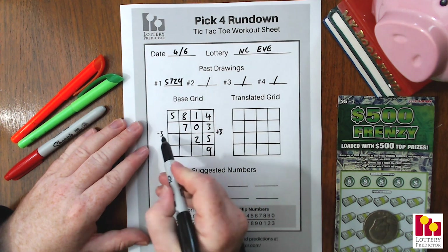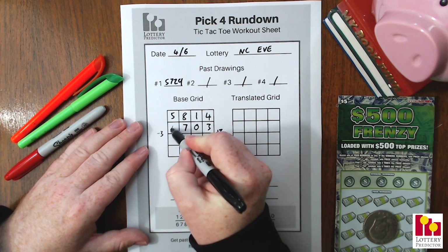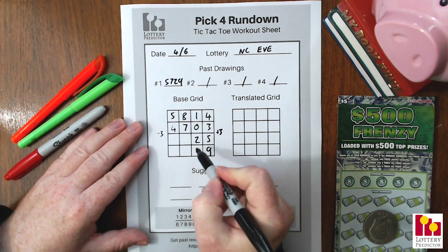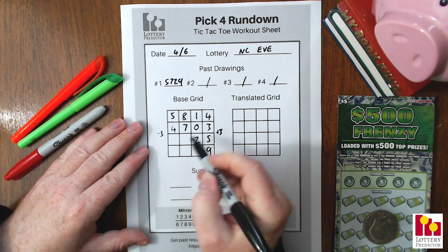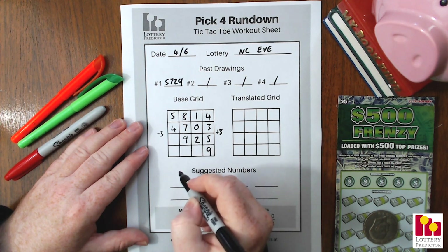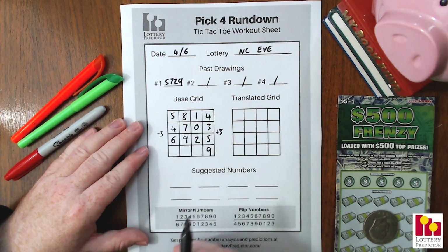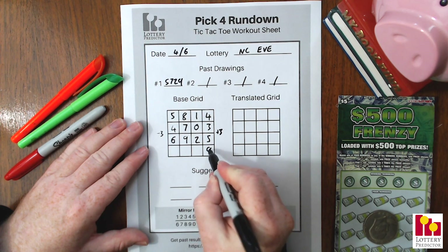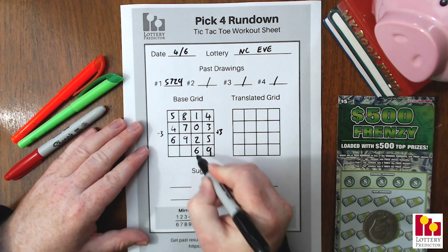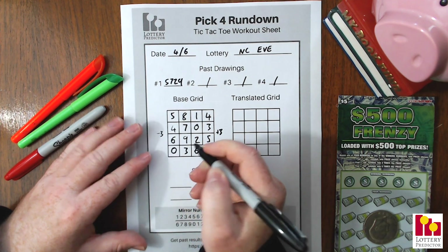Now the left-hand blank spots we do minus 3. Starting with 7: 7-3=4. Down to 2: 2-3=9 in lottery numbers. 9-3=6. Then on the bottom line, three blank spots on the left: 9-3=6, 6-3=3, and 3-3=0. Simple as that — that's how to fill out the base grid.